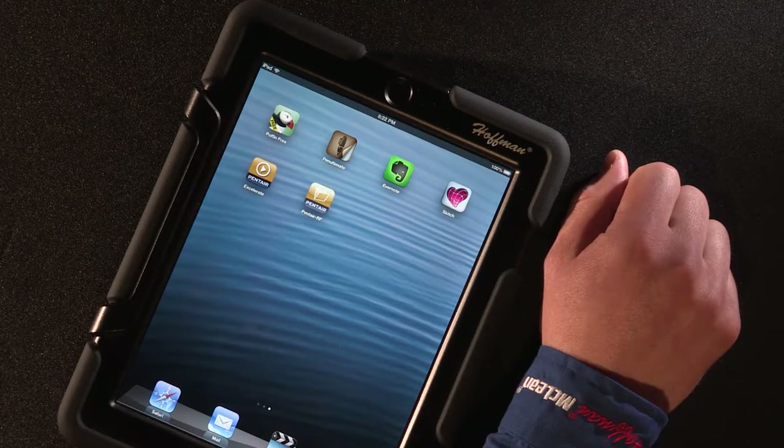There is a growing use of mobile devices in the industrial world, including an increasing variety of applications for sales and marketing. In that vein, we're proud to announce the first Hoffman and McLean catalog app for iPad, iPhone,